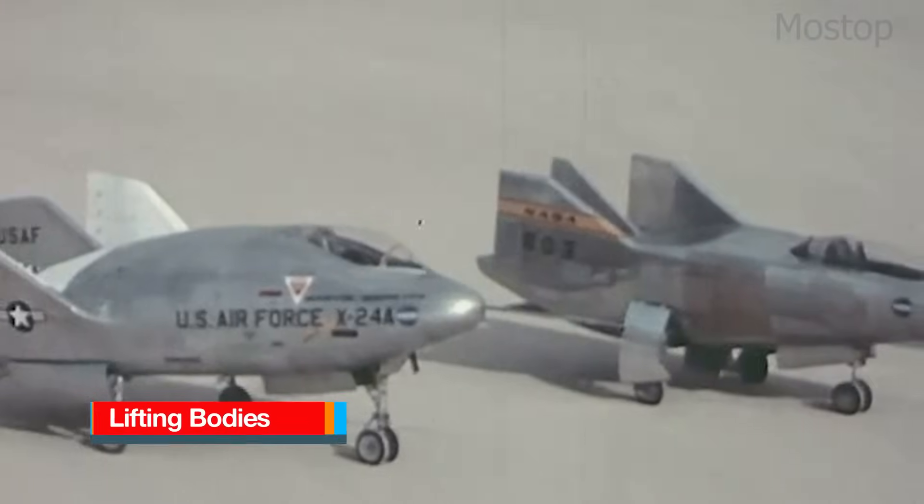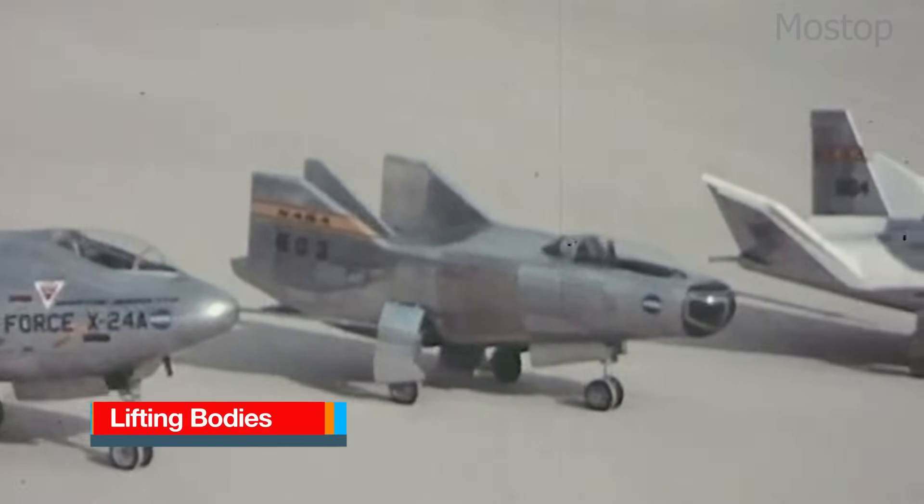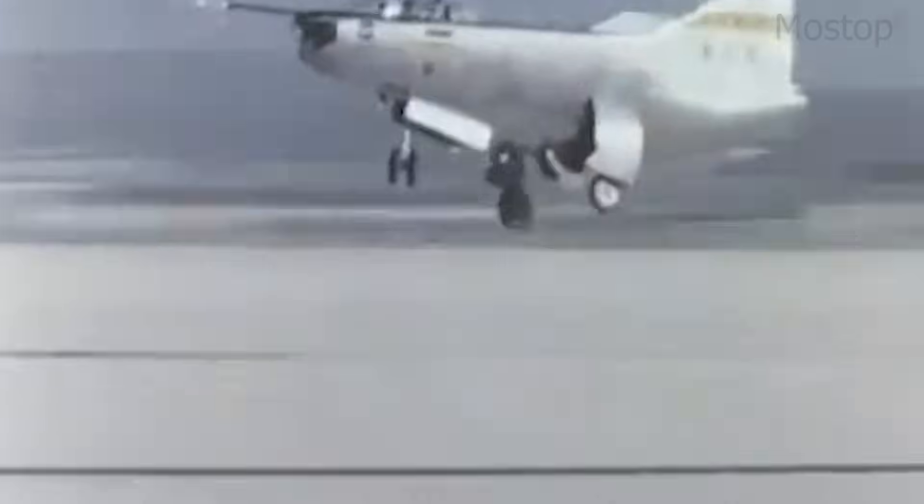Lifting Bodies are a unique class of aircraft and spacecraft that generate lift primarily from their fuselage shape, rather than traditional wings. Unlike conventional aircraft which rely on large wings for lift, Lifting Bodies have broad, aerodynamically shaped fuselages that act as wings themselves. This design allows for controlled atmospheric flight and landing, making them ideal for spaceplane concepts and re-entry vehicles. Developed primarily during the 1960s and 1970s, lifting bodies were tested by NASA and the U.S. Air Force to explore the feasibility of wingless re-entry vehicles.